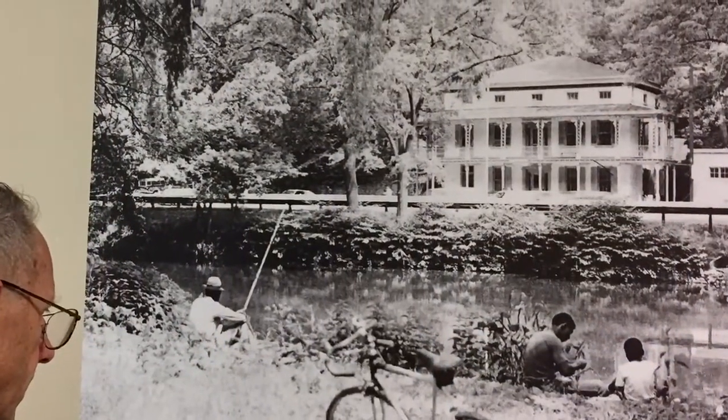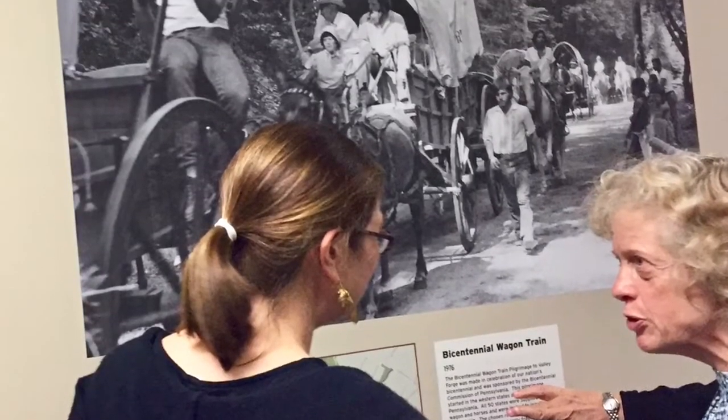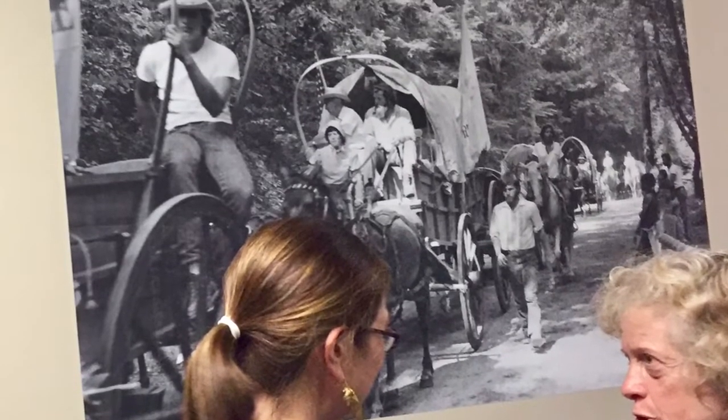I went through and picked photos that I thought were interesting composition-wise, like the Wissahickon Hall photograph, which is one of my favorites. And also ones that I thought represented the Wissahickon in a way you wouldn't normally suspect — like, for example, the Bicentennial Wagon Train, which represents the equestrians that are so prominent in the park, but aren't necessarily represented in that context.